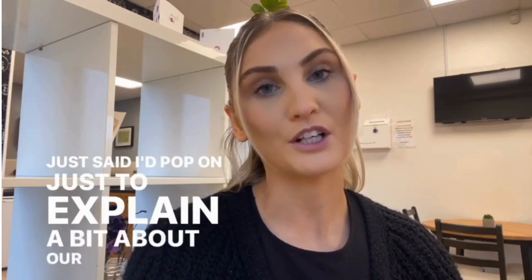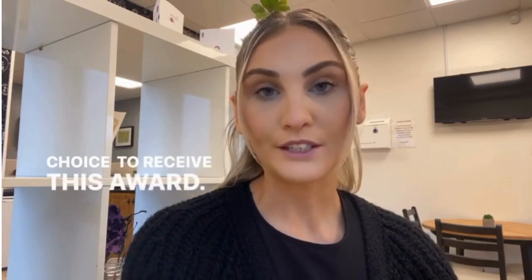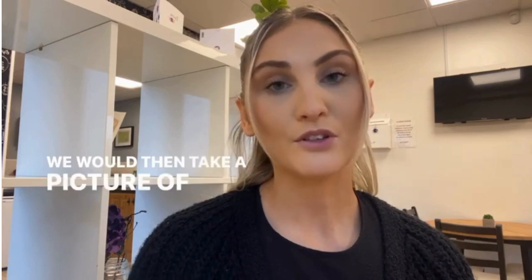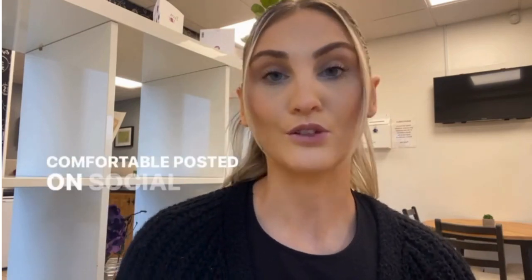Hi everyone, it's Kelly here from Pittman Training. I just wanted to pop on to explain a bit about our Student of the Month award. Each of our centres would choose a student of their choice to receive this award. The student would receive a certificate and a trophy, and we would then take a picture of them and, if they're comfortable, post it on social media.